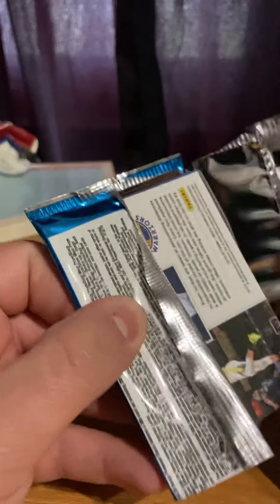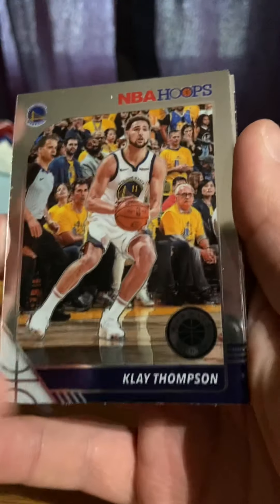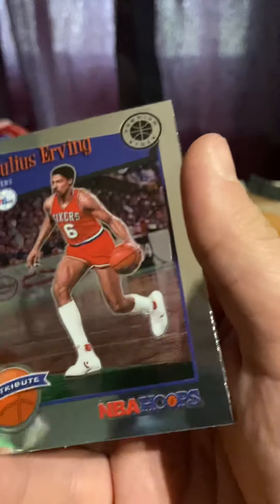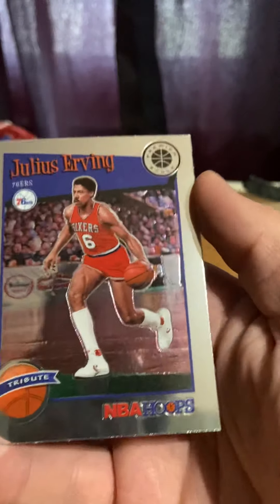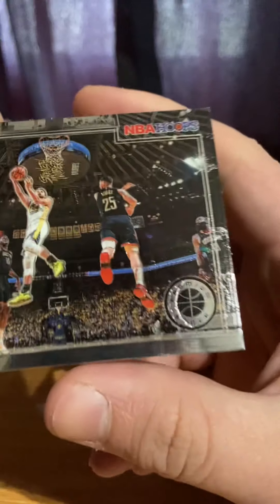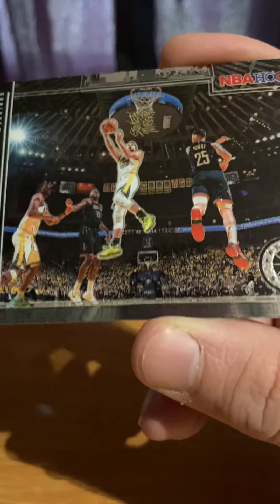Two more packs for me and two packs to be safe. Klay Thompson, Malcolm. We have Irving — the Doctor tribute. We have Courtside Stephen Curry — that's a nice one. Courtside number two.